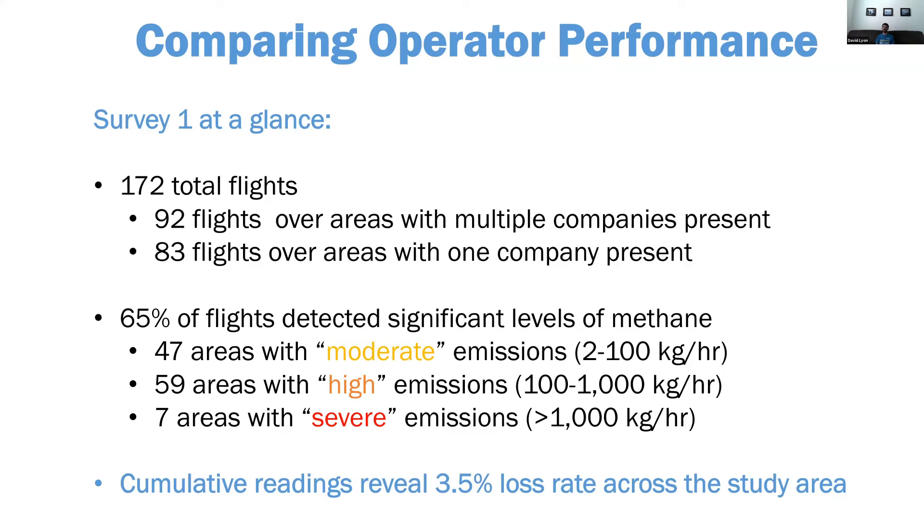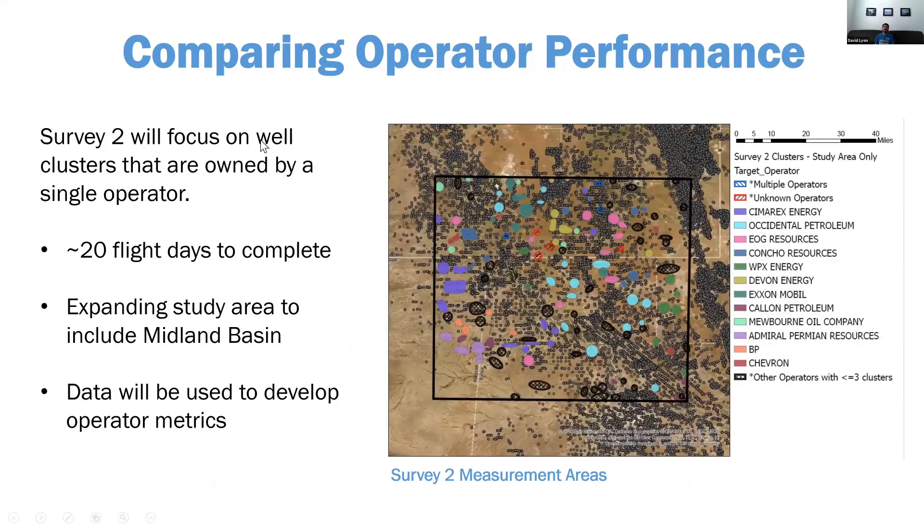We completed what we're calling Survey One — basically a systematic survey of the entire 100 by 100 kilometer box in a representative way. Survey One was a combination of randomly selected areas and site clusters — we looked at the most recent well ownership data and created clusters of single-operator sites. Scientific Aviation completed that a little over a month ago. Now we've moved on to a second survey re-covering the area, focusing a lot more on single-operator clusters. There are a lot of ownership changes in the Permian, so it's a pretty dynamic process. They're able to measure about five of these cluster areas in a flight day.